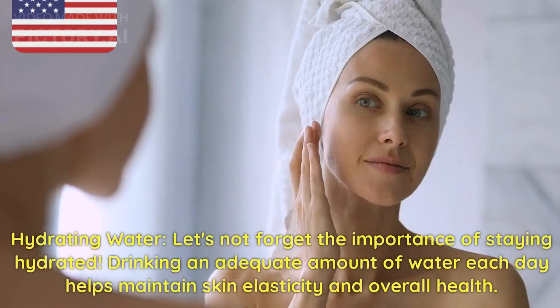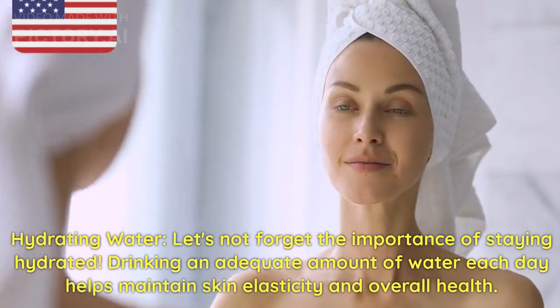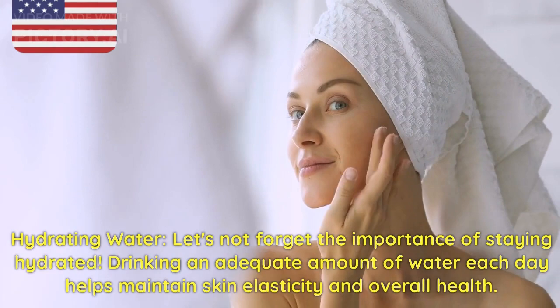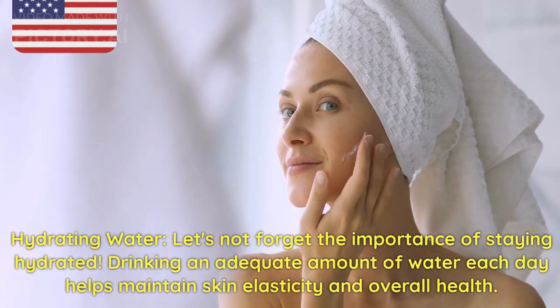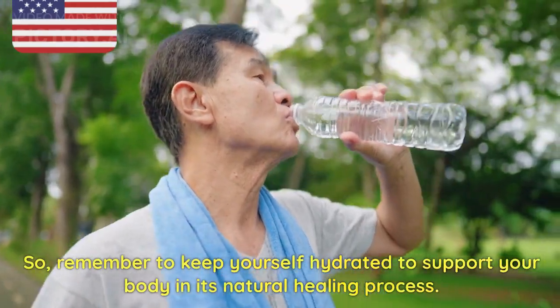7. Hydrating Water. Let's not forget the importance of staying hydrated. Drinking an adequate amount of water each day helps maintain skin elasticity and overall health. Remember to keep yourself hydrated to support your body and its natural healing process.